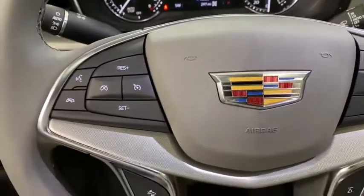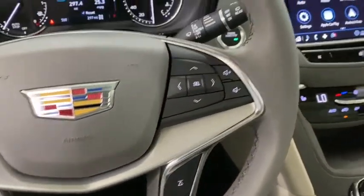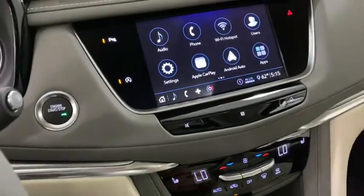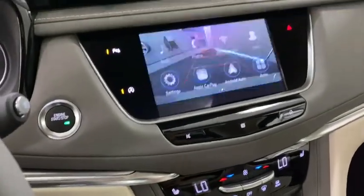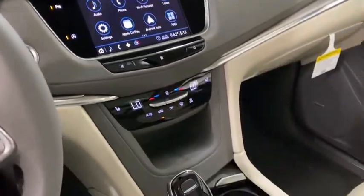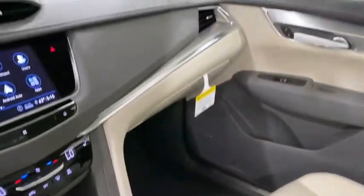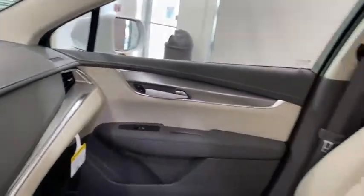Auto dimming rear view mirror, eight speakers, universal garage door opener, trip computer, electronic stability control, compass, rear window defroster, power windows, heated front driver and passenger seats. Drive away with a great deal on this vehicle. Call or stop in today.